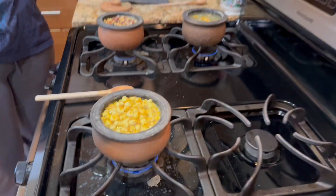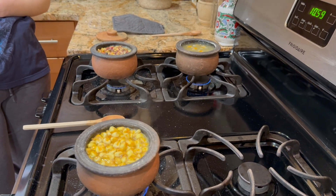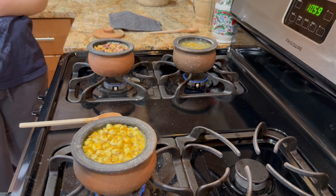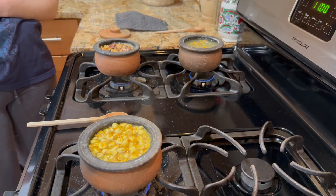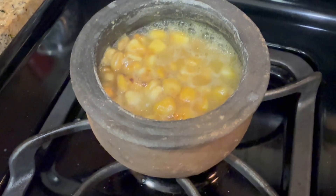Now we have a small reference collection of measurements for different kinds of non-nixtamalized corn in the archaeological record, which is step one and will help Indy know if his corn has been processed or not — but more on that later. We let the non-nixtamalized corn sit to fully cool after an hour of simmering on the stove. After about 12 hours, we measured the nixtamalized kernels the same as the dry ones, and then we got started on firing them.